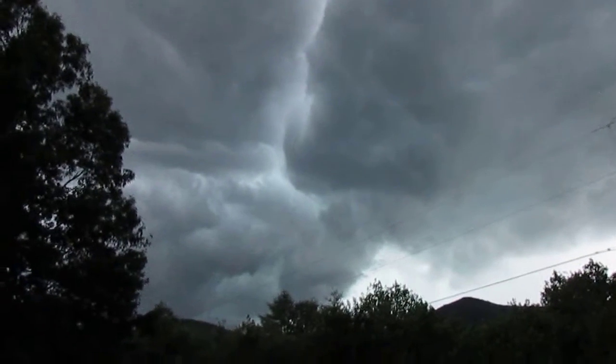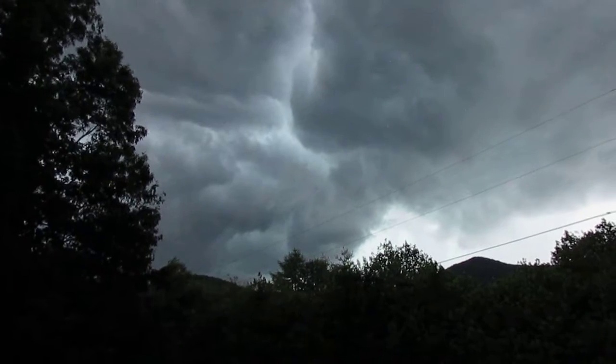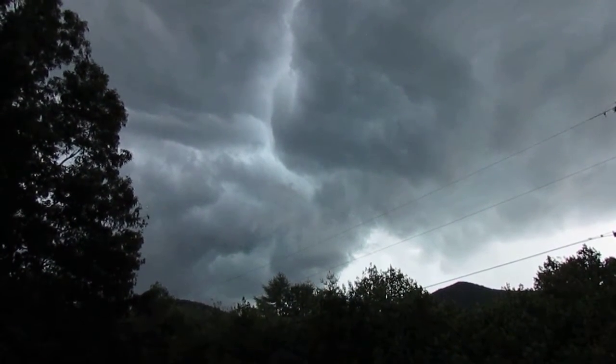Well, I think I'm gonna go in. I've never been much for standing under a tin roof with bolts of lightning — we're pretty close.